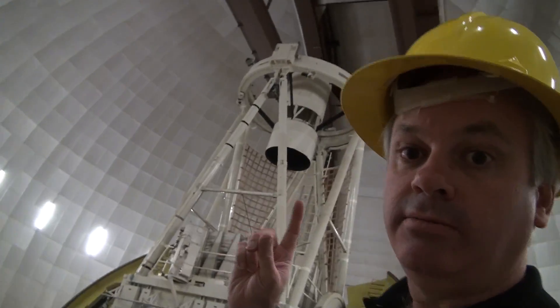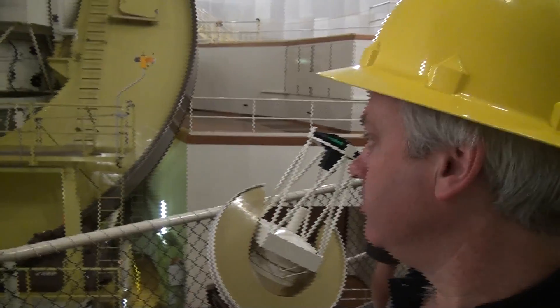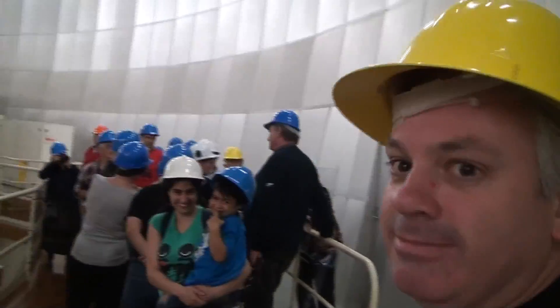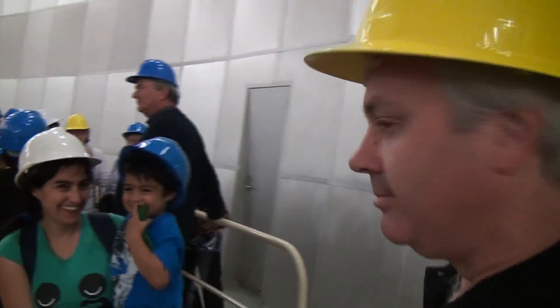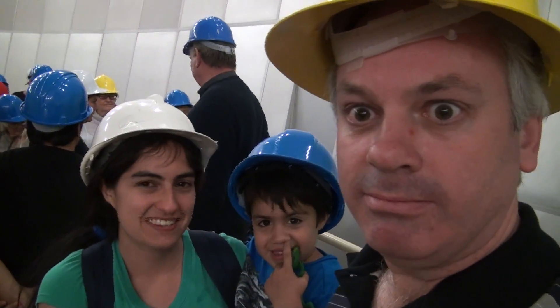What do you think about this big telescope? Very big — it's very big, isn't it? Yeah, bigger than mine. Big telescope, small telescope. Big telescope, small telescope. He is funny. Are you laughing at me? Yes, of course.